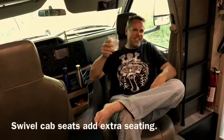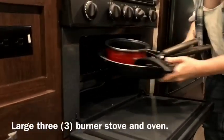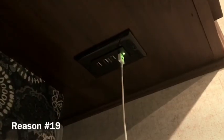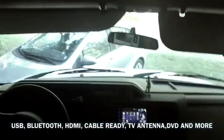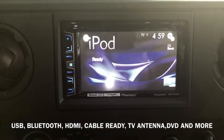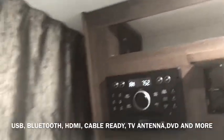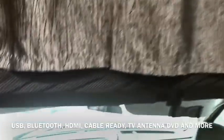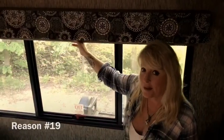We like the swivel seats in the front because it makes more room. I can fit three large pans on the stovetop and the oven is actually pretty large. The reason we chose a 2018 Sunseeker is because it's very technologically advanced — it has all the newest features: cable, a surround sound system, HDMI ports, everything you need.